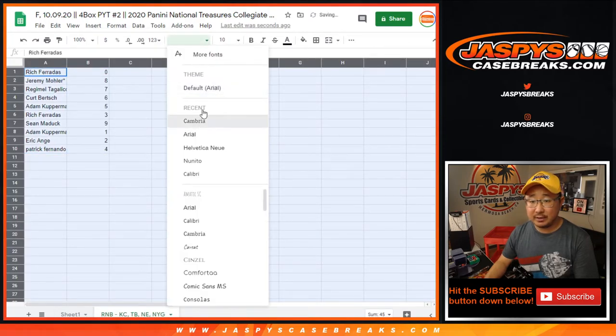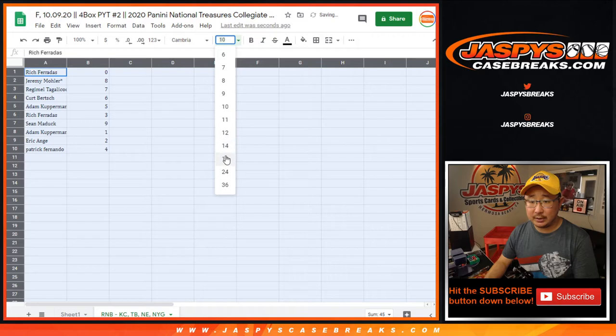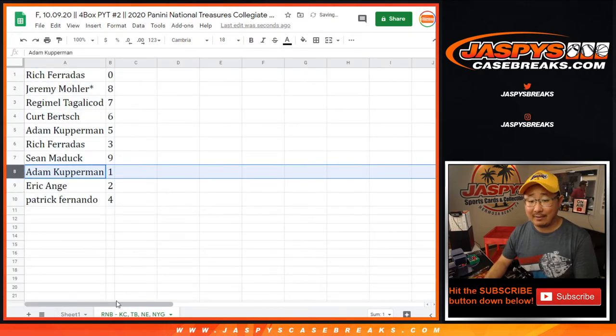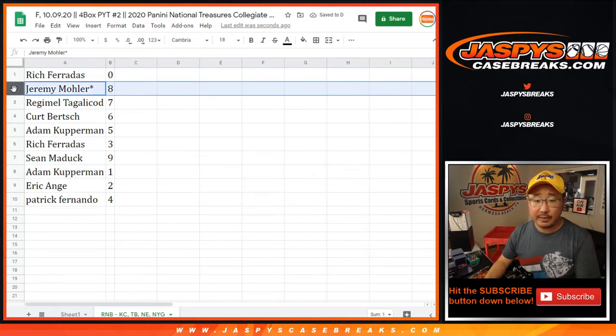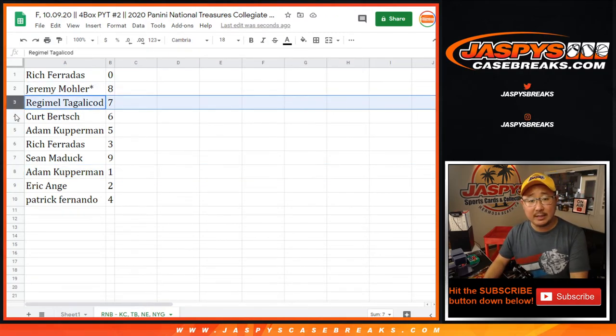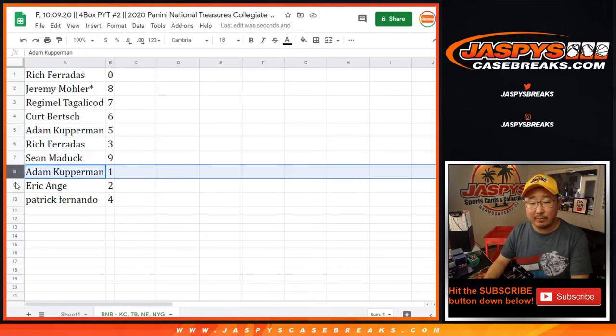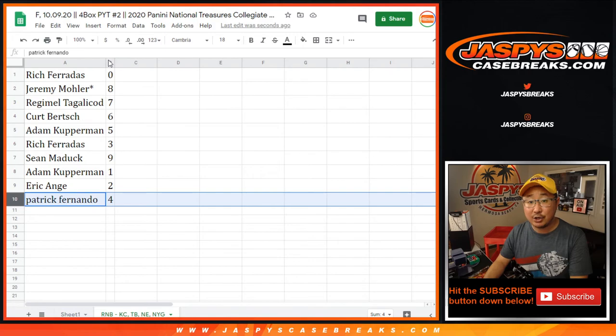So now remember Rich, zero gets any and all redemptions, including one-of-one redemptions. Adam Kupperman, you'll still get live one-of-ones for those four teams down there. Jeremy 33 with eight. Regimel with seven. Kurt with six. Adam with five. Rich with three. Sean with nine. Adam with one. EA with two. And Patrick with four.